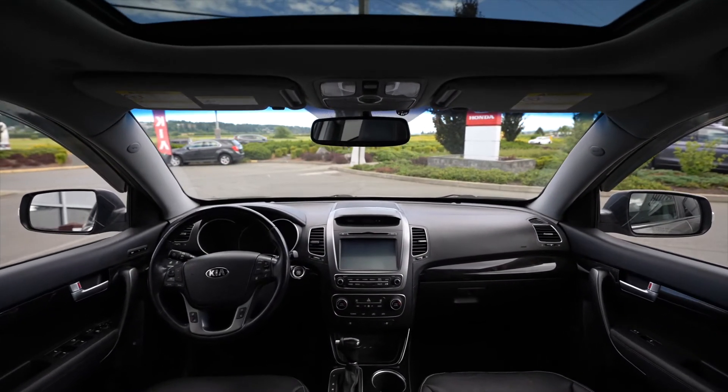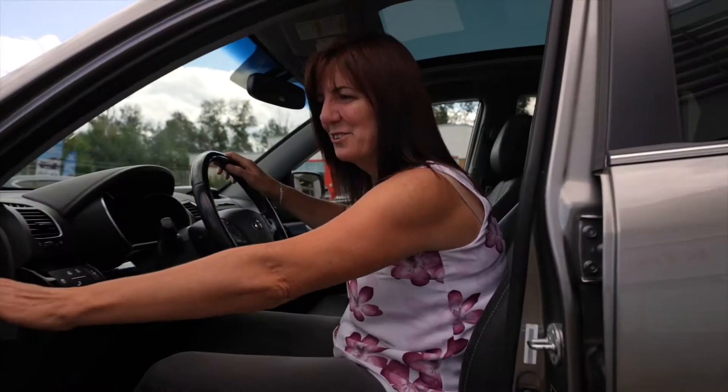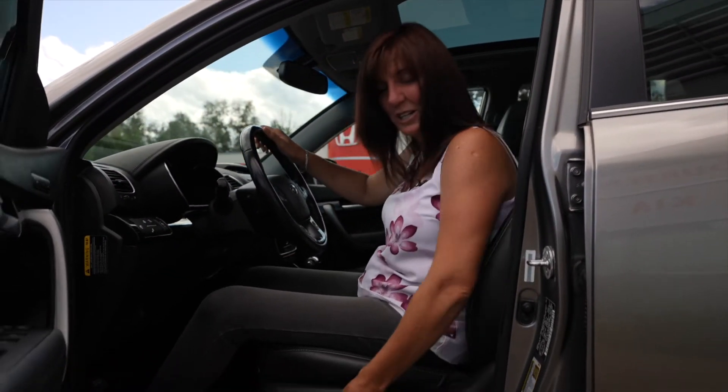Part of the SX package is a memory seat. Maybe one of you is tall and one is short. It's got these switches over here where you can adjust the seat to where you like it, set it up, and then when you get in it'll move to the position you like.